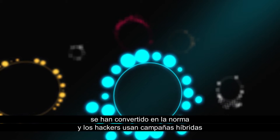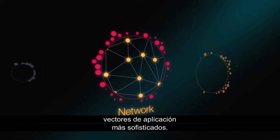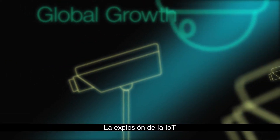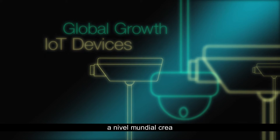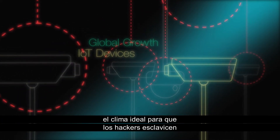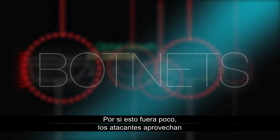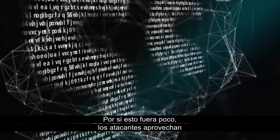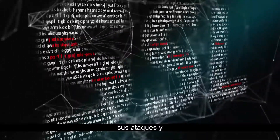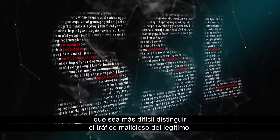Hackers are launching blended campaigns, combining higher volume network vectors alongside more sophisticated application vectors. The global growth of IoT devices provides a great breeding ground for hackers to enslave more and more devices, resulting in botnets of sizes never seen before. And to further complicate things, attackers are taking advantage of SSL encrypted traffic to camouflage their attacks, making it hard to determine malicious versus legitimate traffic.